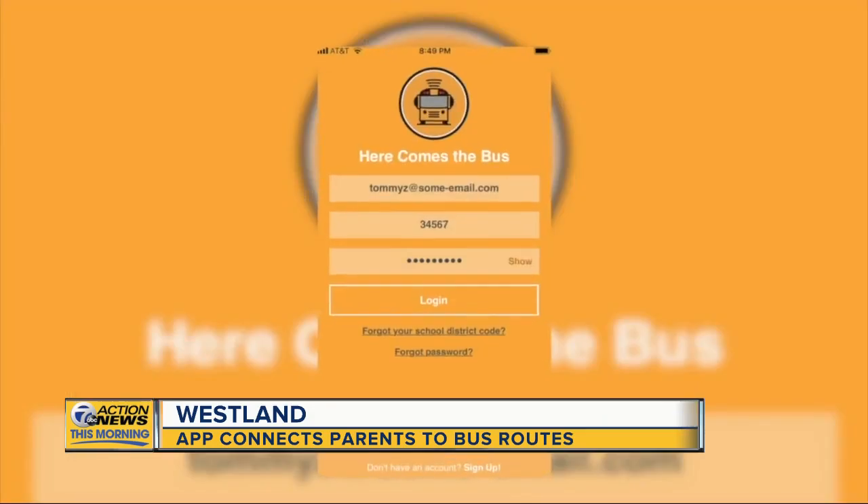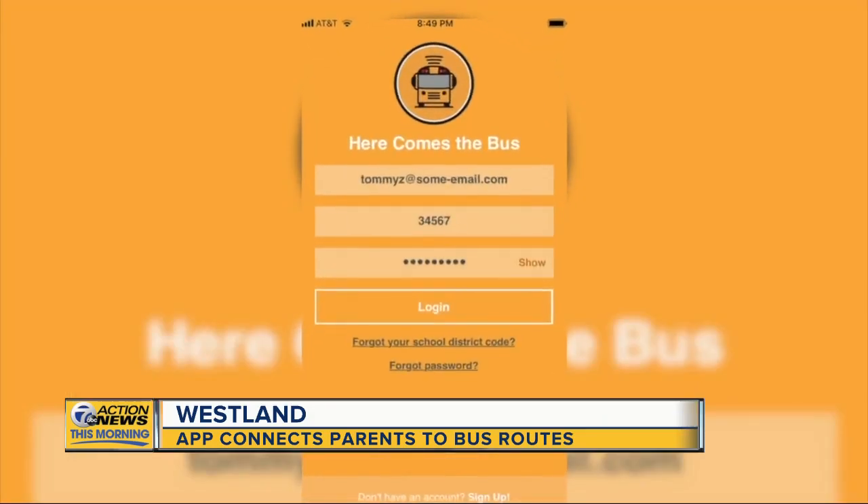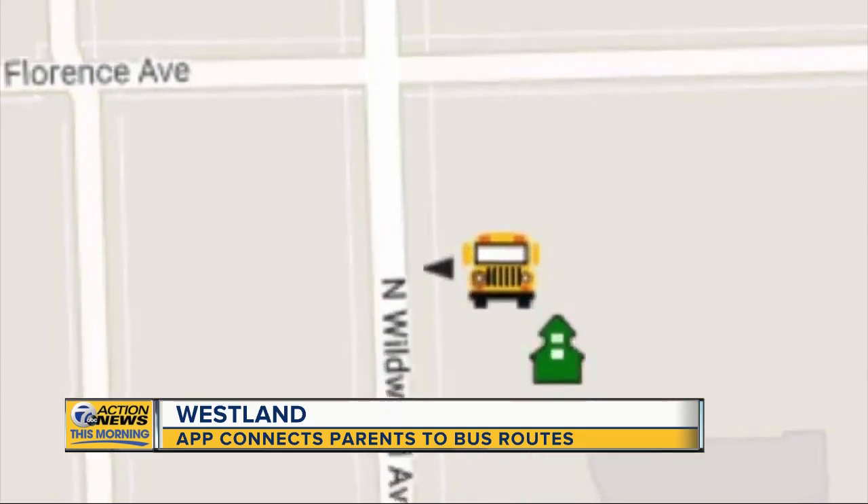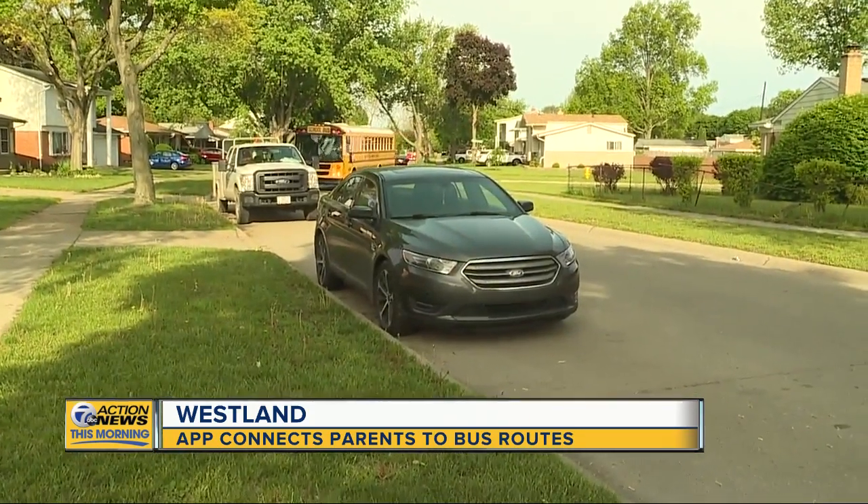Melanie Grissom doesn't have to guess anymore. Right now it shows that the bus is just a couple minutes away, two bus stops before hers. Thanks to the Here Comes the Bus app, this working mother can track her daughter's bus in real time to and from school. 'I definitely am using it every day. I love it.'